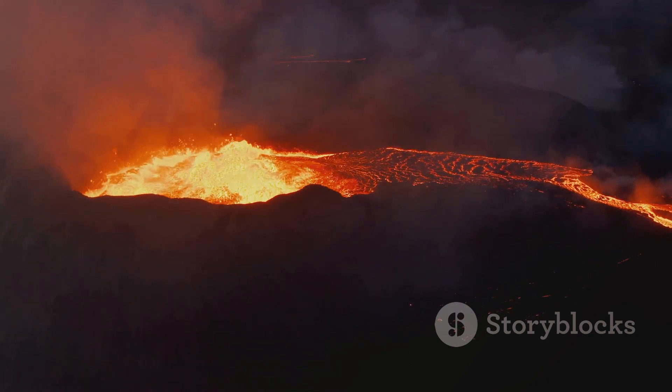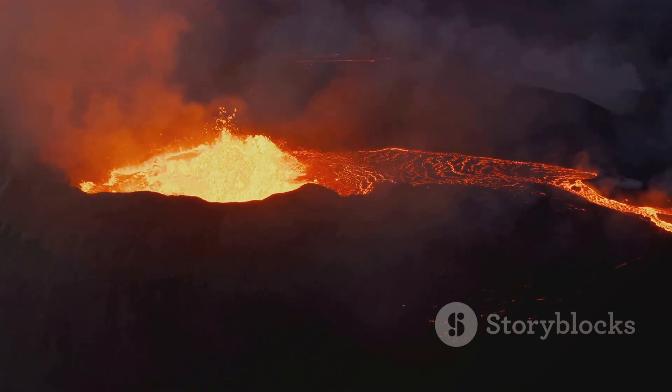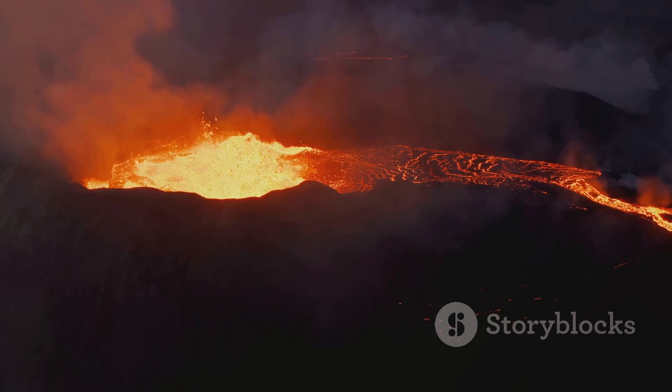So next time you're planning a trip, why not consider visiting one of these volcanic hotspots? Just remember to keep a safe distance.